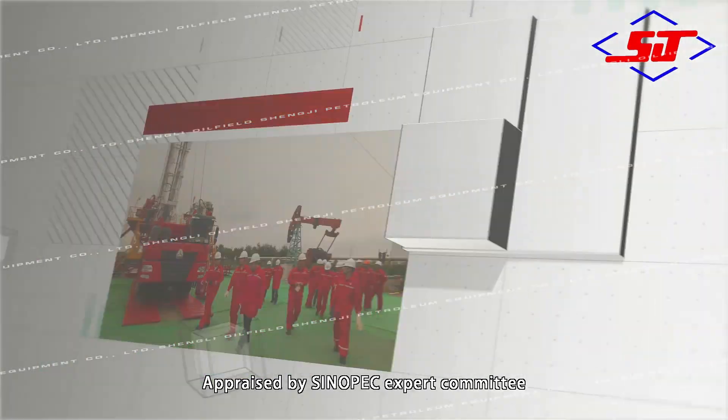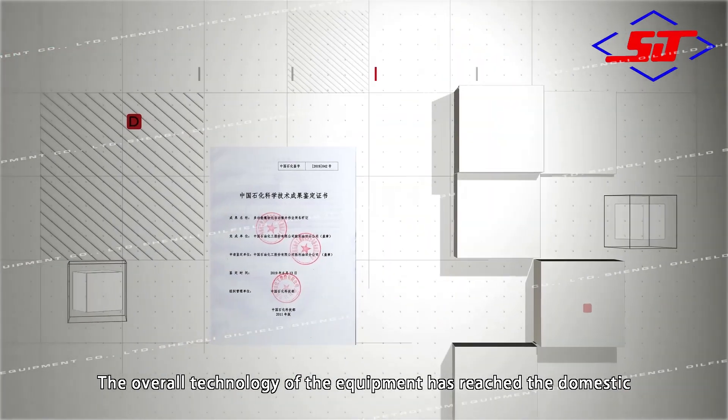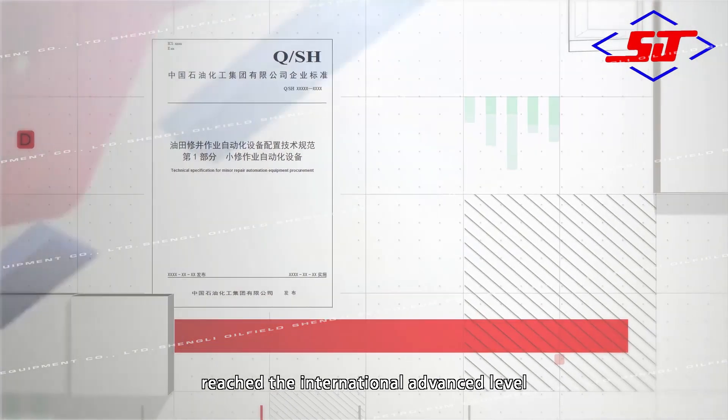Appraised by the Sinopec Expert Committee, the overall technology of the equipment has reached the domestic leading level and some technologies have reached the international advanced level. The core technology of the equipment is completely independently researched and developed, applying more than 40 invention and utility model patents.